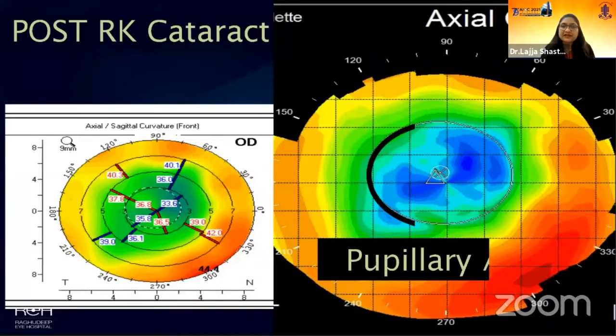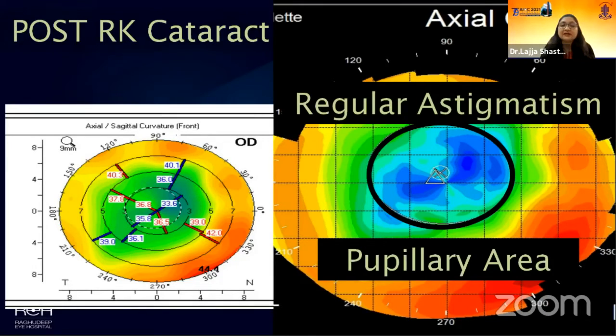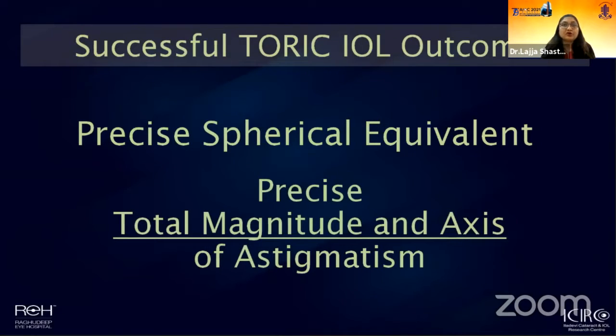To our pleasant surprise, when we performed her topography, as you can see in the black circle, the cornea within the mesopic pupillary area showed completely regular astigmatism. So this was actually an ideal candidate for a toric lens, and yet we hesitated — because the success of a toric lens depends not only on precision of magnitude and axis determination, but also on precise spherical equivalent power calculation, and both would be a challenge in someone who has had RK surgery.